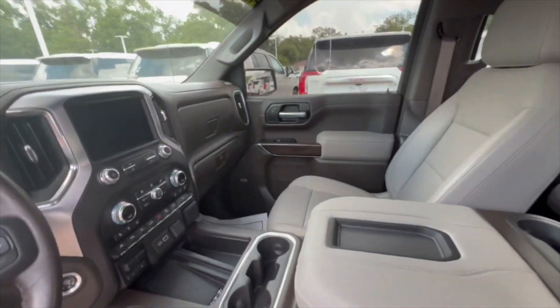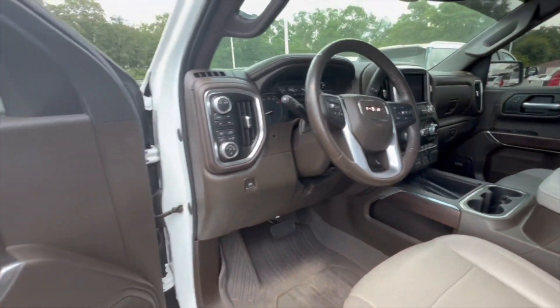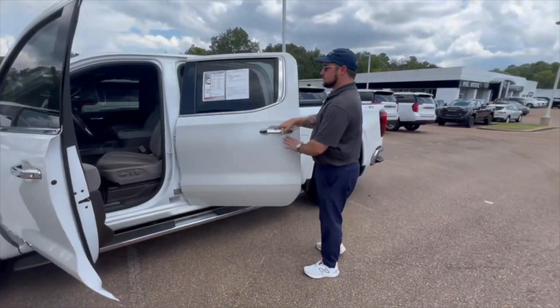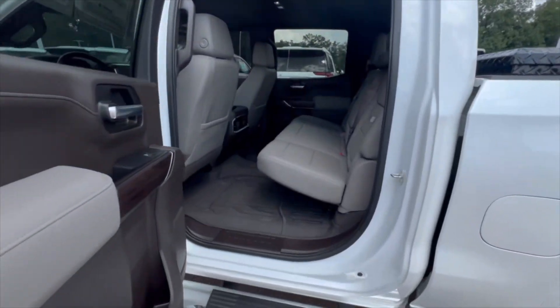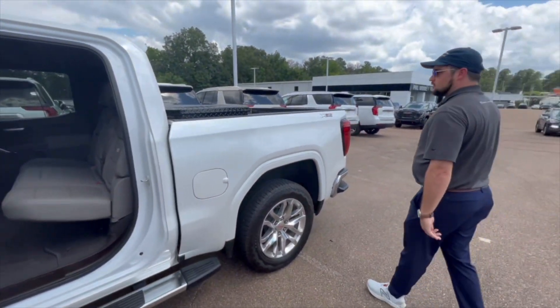It has the Bose stereo system, navigation, heated and cooled seats in the front, heated rear outboard seats, as well as a heated steering wheel for the driver. Very, very clean, well-kept truck — right at 30,000 miles, so it's still under your factory powertrain warranty.